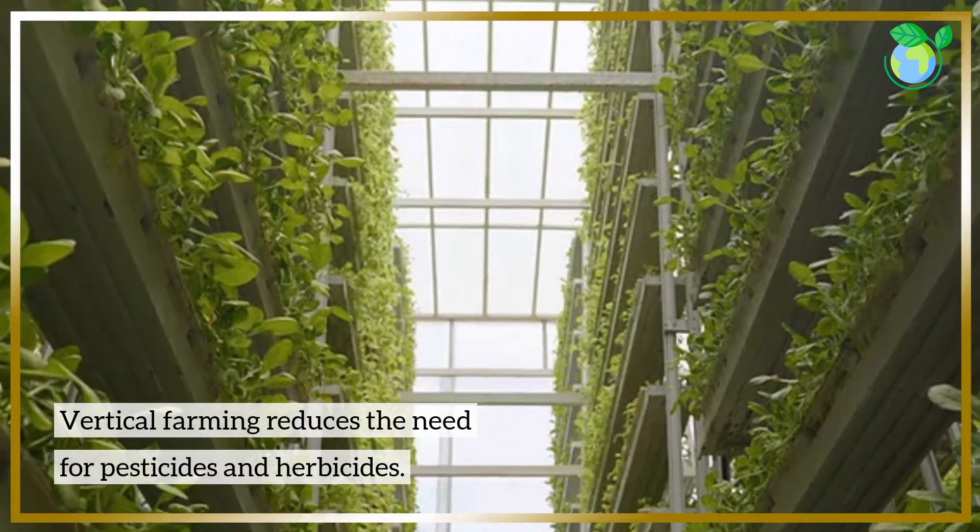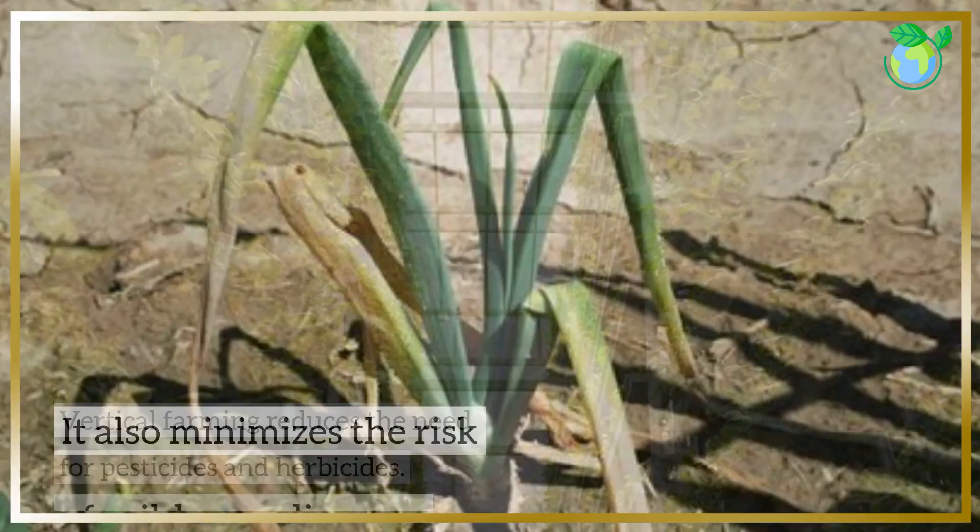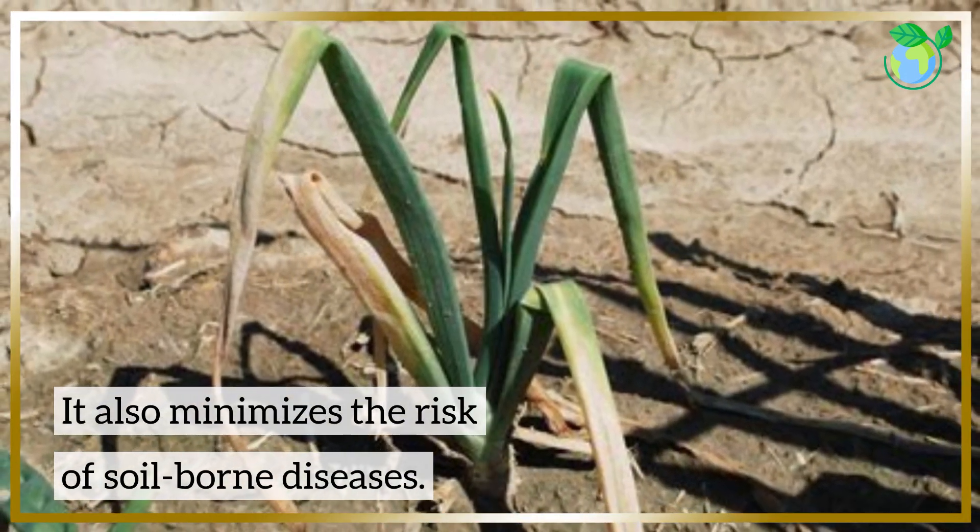Vertical farming reduces the need for pesticides and herbicides. It also minimizes the risk of soil-borne diseases.